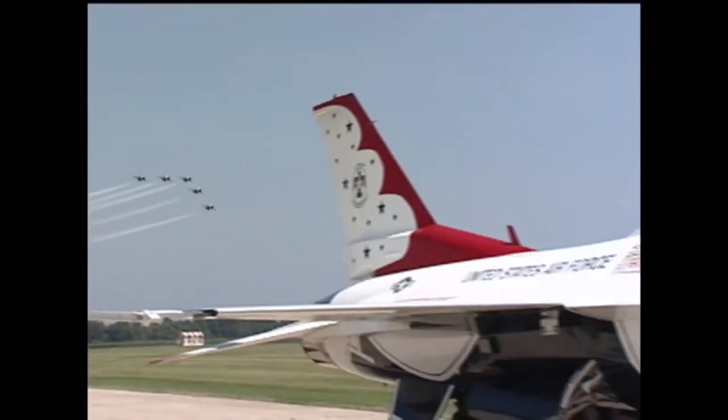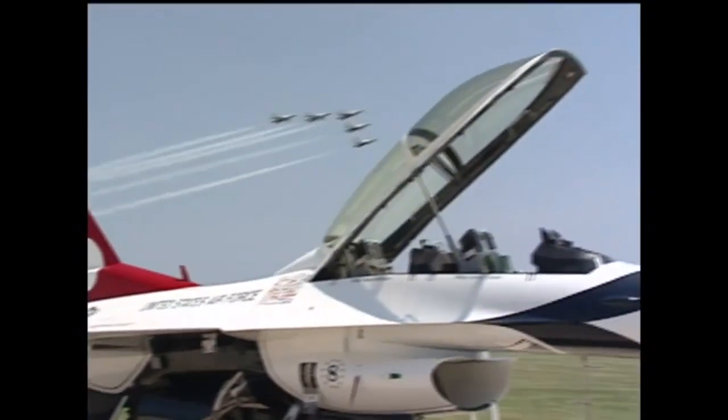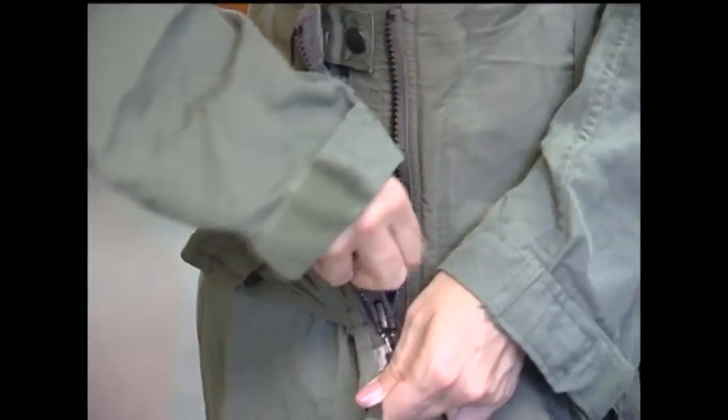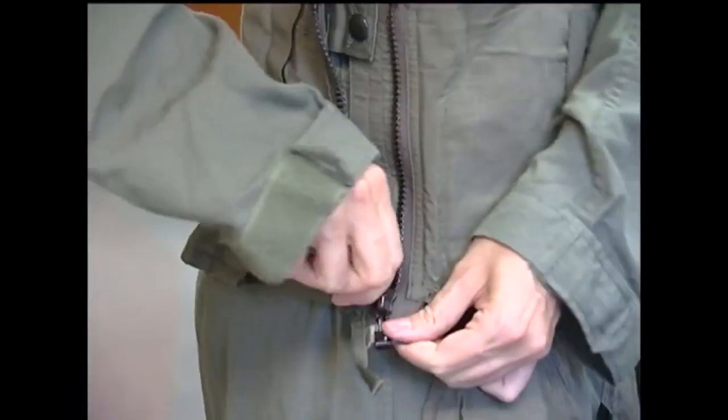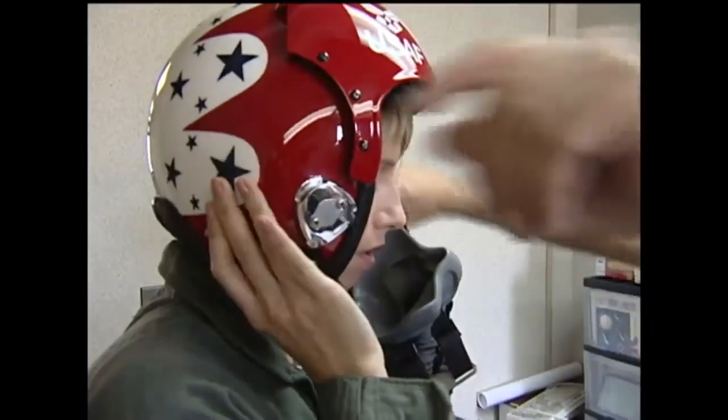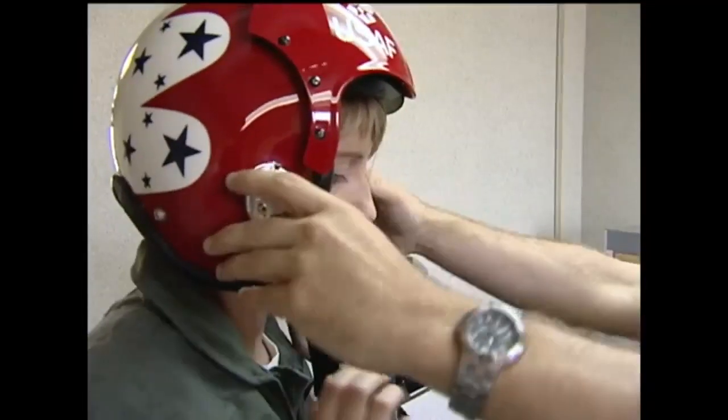If you're planning for the ride of your life, you've got to start with the basics. Earlier today, hours before climbing in an F-16, Susan Dinkle was fitted for life support. They put her in a flight and G-suit, equipped her with boots, helmet, oxygen mask, and all the amenities for a safe and comfortable flight.